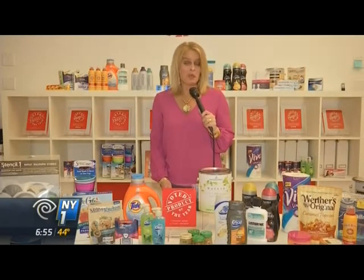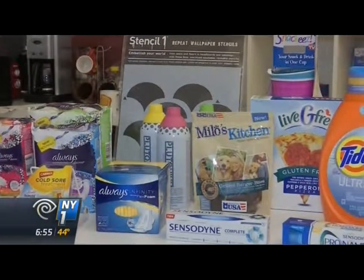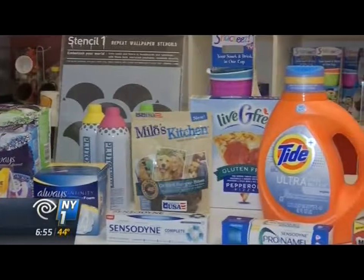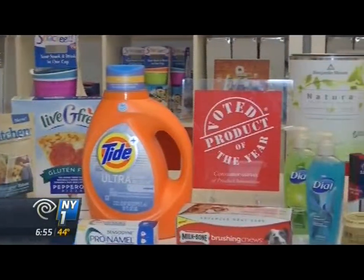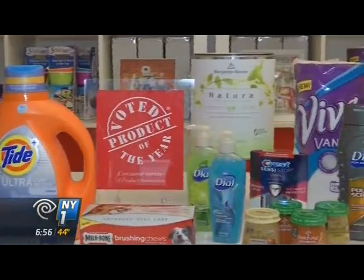Sometimes it's fellow consumers who know best. The consumer has a tough job. There are 50,000 new products introduced every year, and so it's a daunting task for them to introduce new products into their routine. Companies know winning a Product of the Year title — one judged on its innovation, its viability, and its availability nationwide — could be a boon for sales.